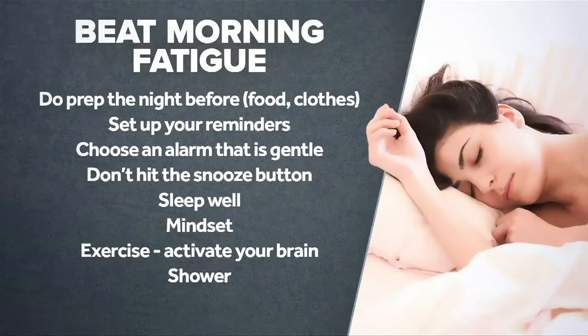A lot of people are struggling with the relentlessness of lockdown. Waking up tired is the worst way to start your day. So first of all, definitely do your prep. Make sure you've had some really good sleep. Set yourself some reminders, don't hit the snooze button, get a healthy mindset, and get out and do some exercise every day.